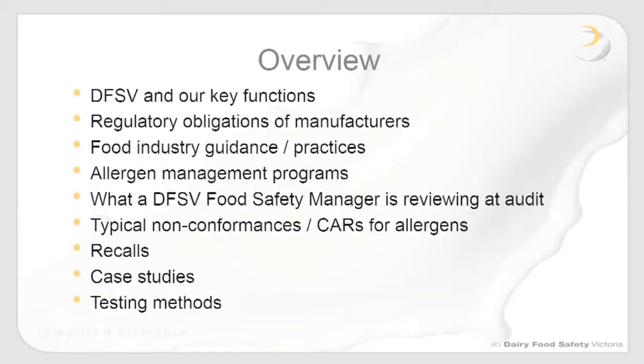Today we're going to talk about a number of issues related to allergen management. We'll start by talking about who we are at Dairy Food Safety and our key functions. We'll consider the regulatory obligations of manufacturers and food industry guidance and practices around allergen management. Ian will discuss what an allergen management program is, its elements, and how that fits into a manufacturer's food safety program. We'll also look at what a dairy food safety manager reviews at audit when focusing on allergen management, some typical non-conformances, and we'll finish with some recalls and case studies where allergen management failures occurred.